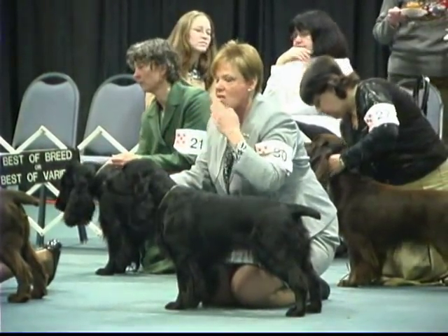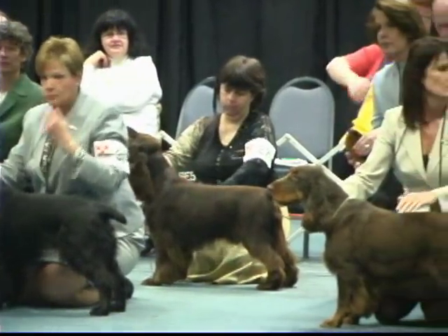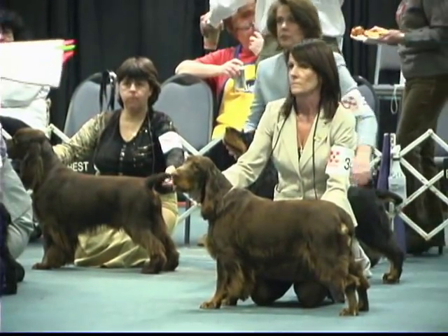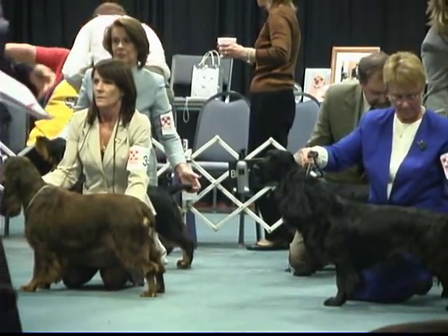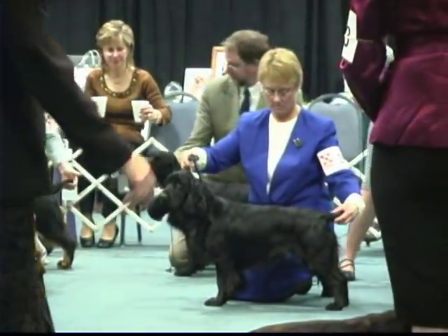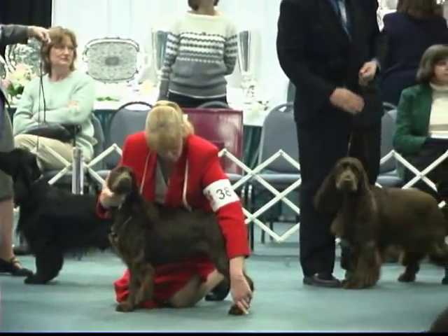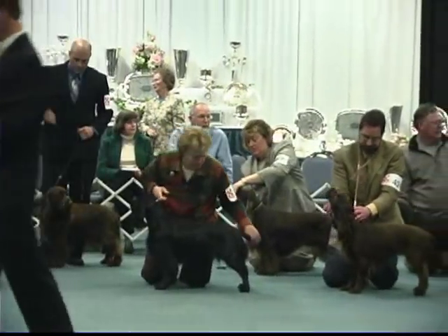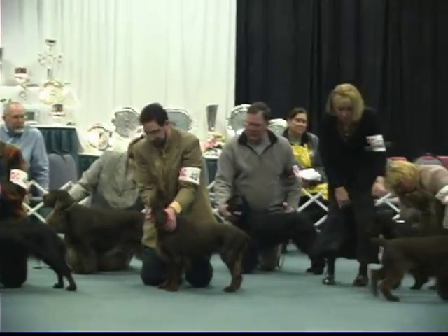It looks like they're splitting them up into dogs and bitches at the back — bitches at the front and dogs at the back. The veterans, Winners Dog and Winners Bitch, are coming in now. We'll scan down the two rows so you can see who's here, at least from a handler standpoint. As we're not able to see all entries in the back, we will get them when they're inspected by our judge, Mr. Doug Johnson. He's put his Winners Bitch and Veteran Bitch at the tail end of the front line.